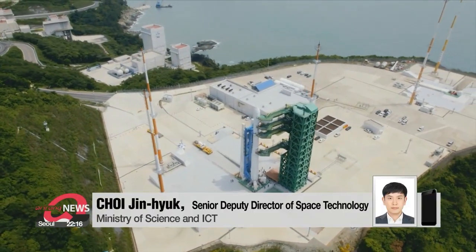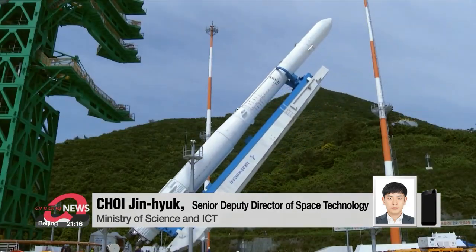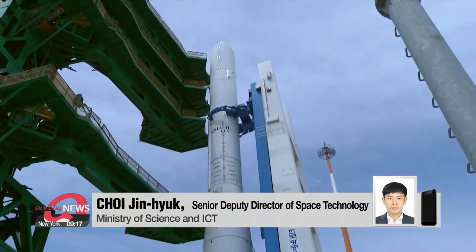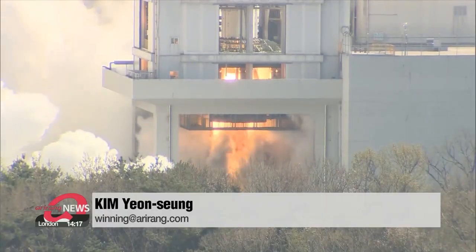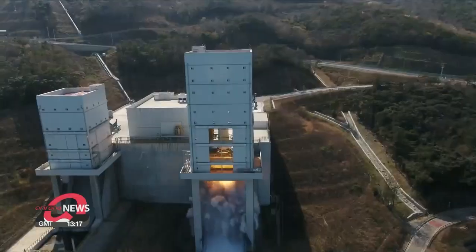"If we succeed in launching the Nuri space rocket this October, we can expect to launch and land a lunar spaceship in 2030 using only our own technology." So, for South Korea, a latecomer to space exploration, this is only the beginning. Kim Yeon-seung, Arirang News.